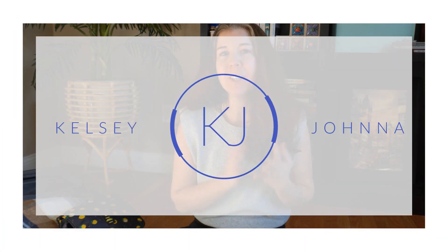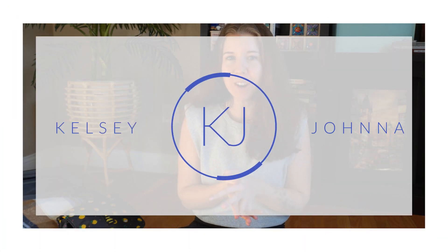Hey guys, welcome back to my channel. Thank you so much for tuning back into another video. I'm on the floor here because I'm actually in the middle of packing for our next trip, but as I was packing, I thought I would share some of my favorite products with you guys that are super affordable, really make traveling easier, and just keep me much more organized while I'm traveling.